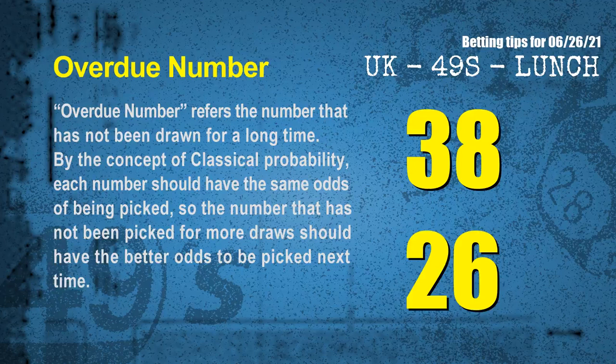The final information for you is overdue numbers. An overdue number refers to a number that has not been drawn for a long time. Also by the concept of classical probability, the number that has not been picked for more draws should have better odds to be picked next time. After counting thousands of results, the most overdue two numbers are 38 and 26.